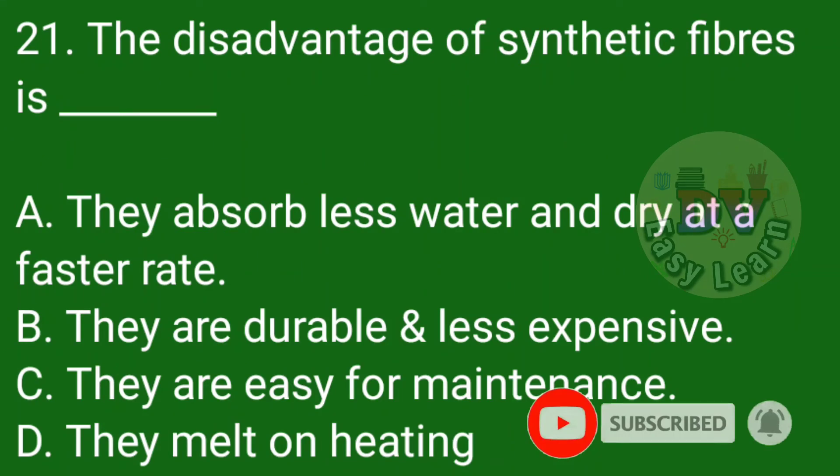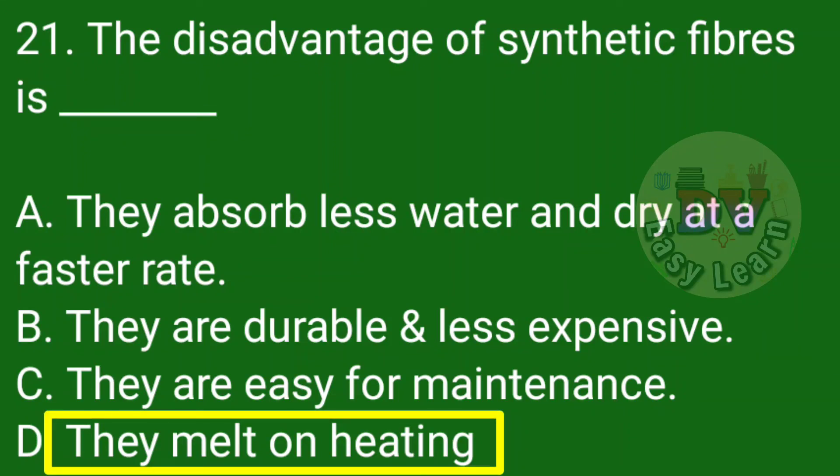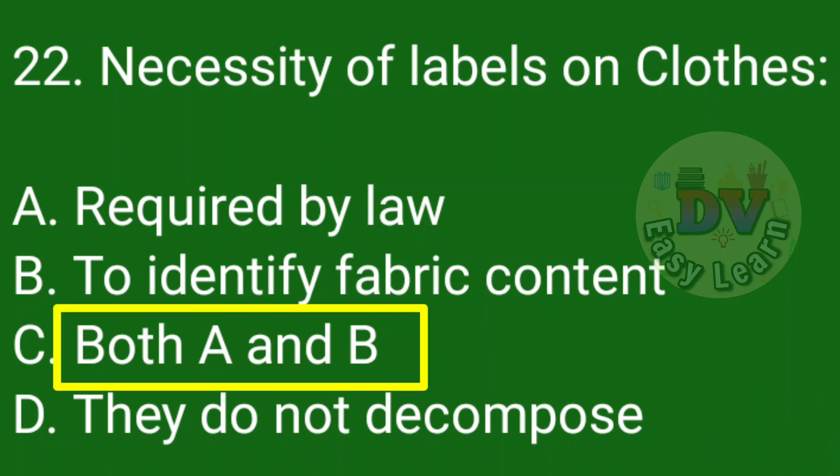Question number 21: The disadvantage of synthetic fibers is — Correct answer: They melt on heating. Question number 22: Necessity of labels on clothes — Correct answer: Both A and B — Required by law, and to identify fabric content.